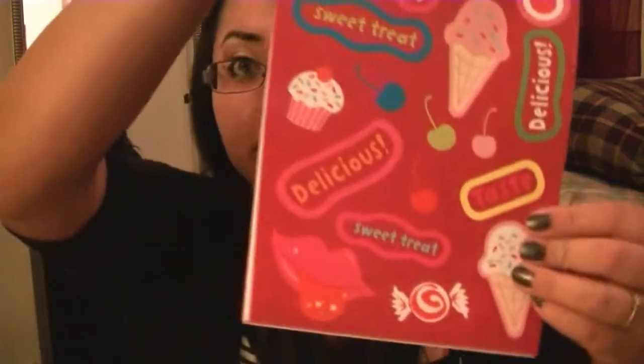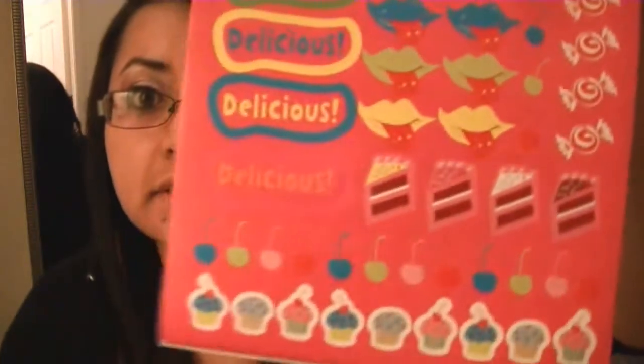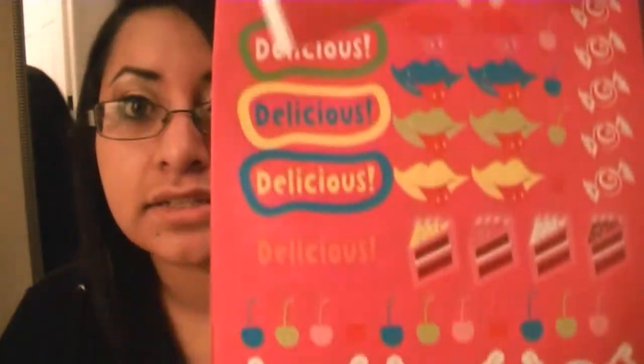And then I also got this for $1. It says Sweet Shop. It has a bunch of stickers of cupcakes and cakes and a bunch of other sweets, lips, cherries. I thought that would be awesome for resin.